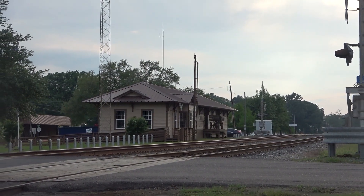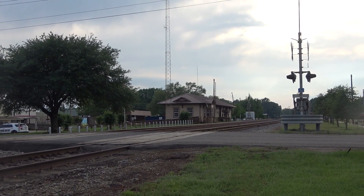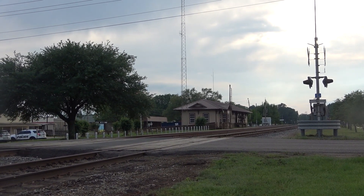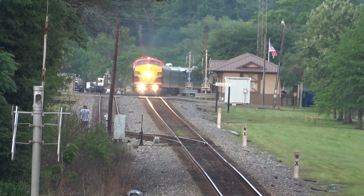Along with several other rail fans, our next location was Zwolle on a pedestrian bridge. Unfortunately I didn't really consider the stability of the bridge as the train went under, so I apologize for the clip's shakiness.